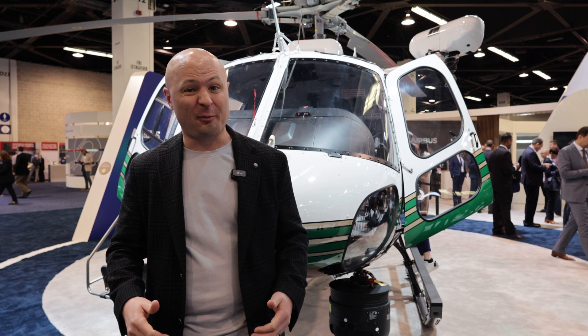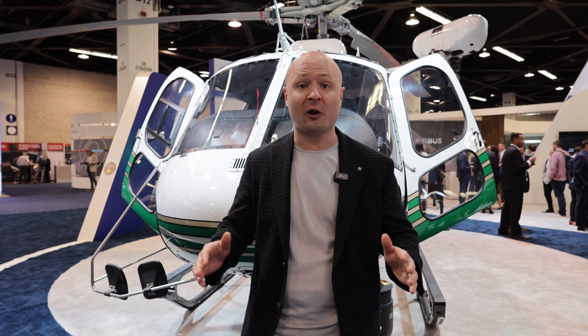Powered by the Ariel 1D1 engine, the H125 behind me has become a bit of an industry staple for a variety of missions. For instance, law enforcement like the one behind me, lots of utility, private owner — these helicopters are incredible.